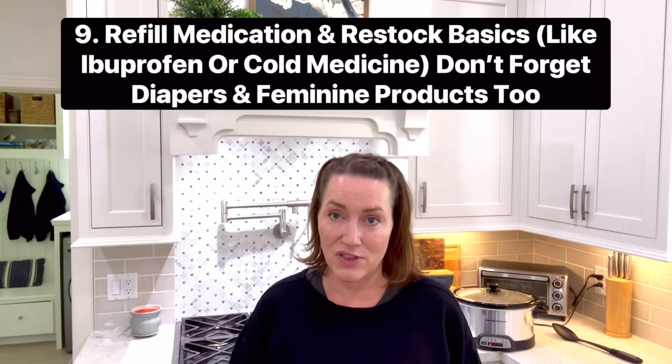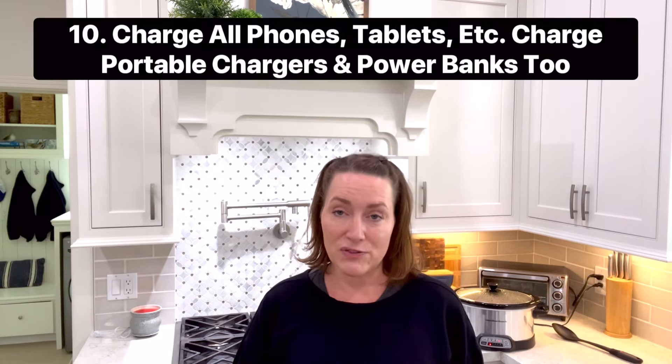Number nine is to make sure you stock up on all of the medication you're going to need for at least the next week before the storm comes. Head to your pharmacy and grab everything you're going to need for everyone in your house — and again, don't forget your pets. Number ten is to make sure everything in your house is charged: tablets, computers, phones, all of those. Also get those little power packs that can store a lot of power so you can recharge your phone again.